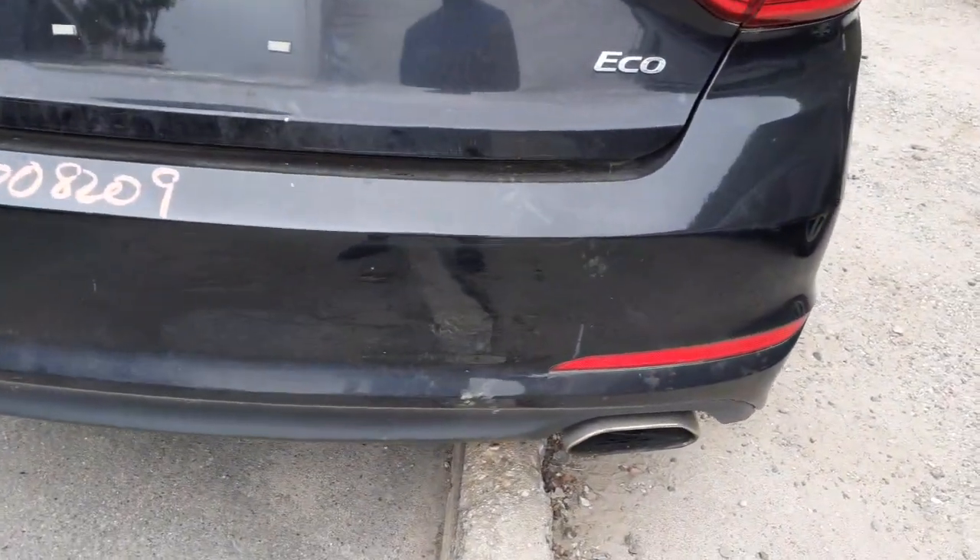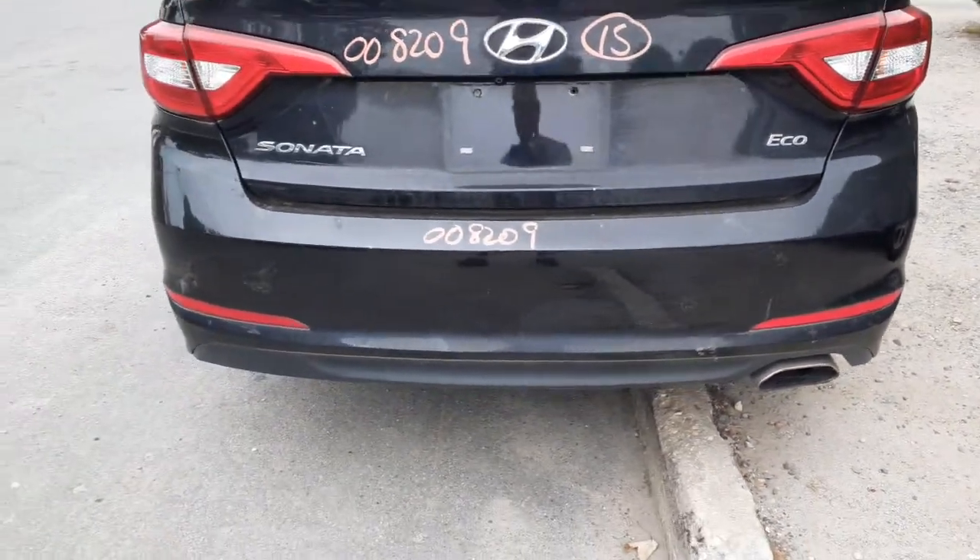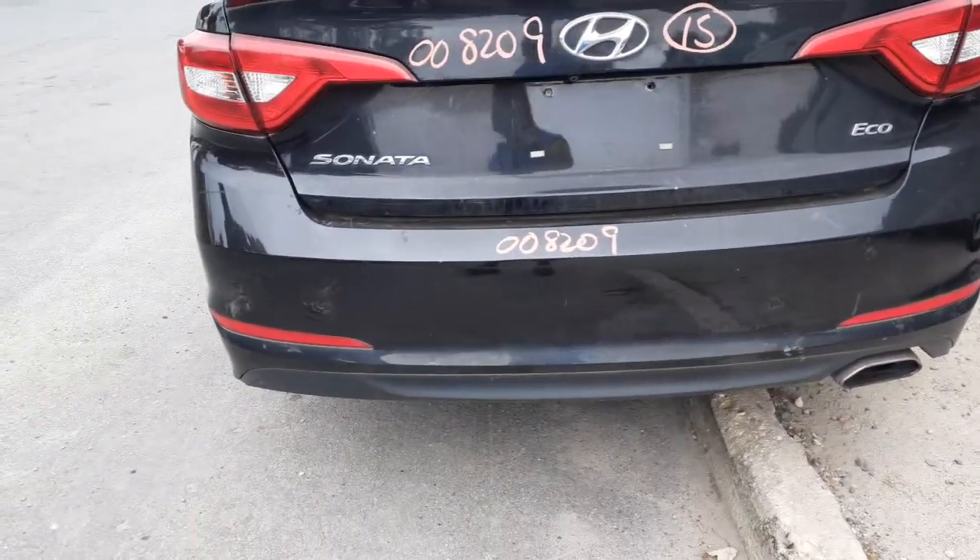Rear bumper — it's got a little bit of pressure right there, not bad at all, a couple of scratches and nicks. Single exhaust, definitely usable.